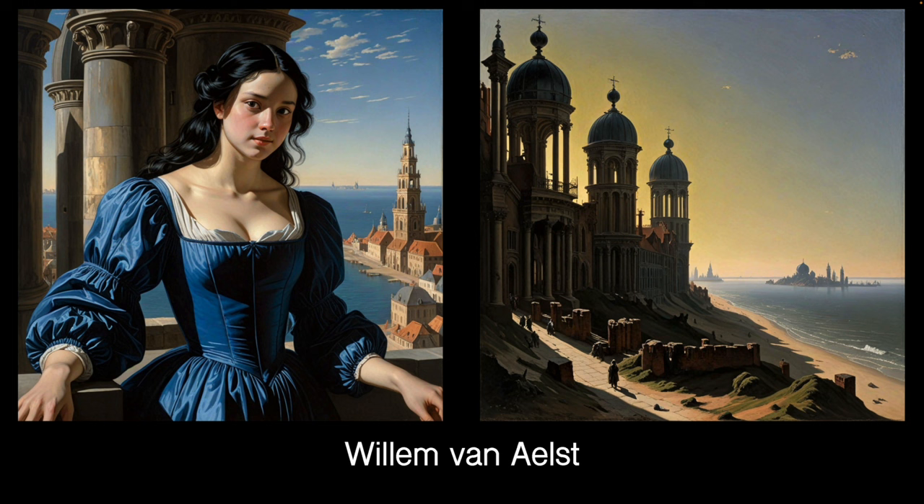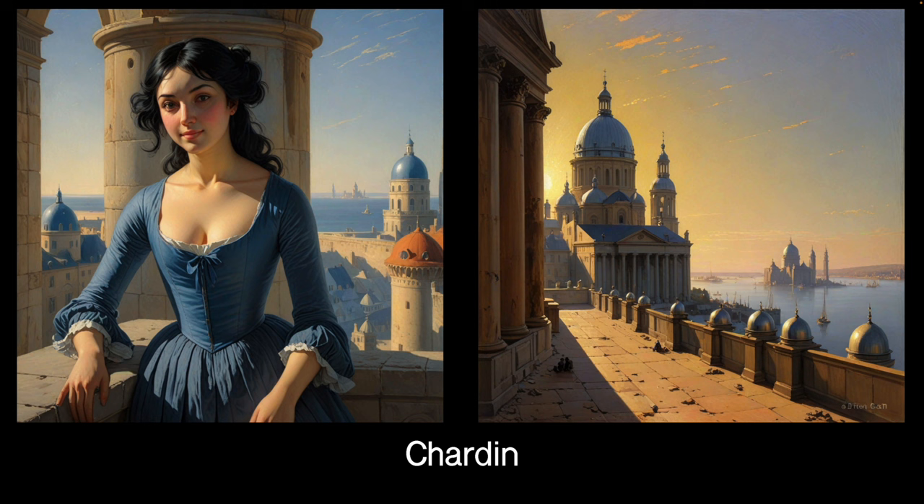This is Wilhelm van Eelst, who was Dutch, born in Delft around 1645. Rather a nice LoRA, I think. It has a good strong feel and a good strong feel of the period as well, so I quite like this one. You can find all these LoRAs — just search for the artist and you'll find them.